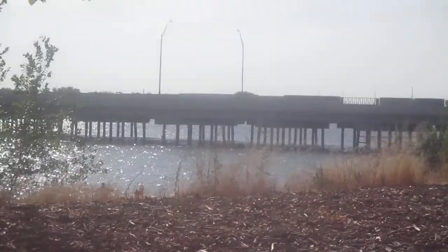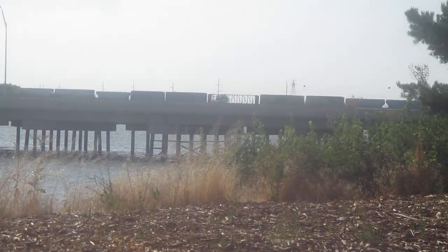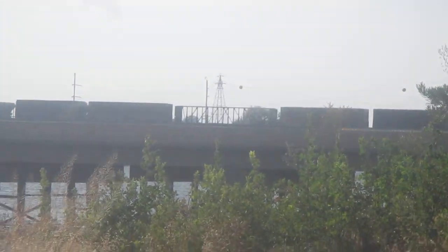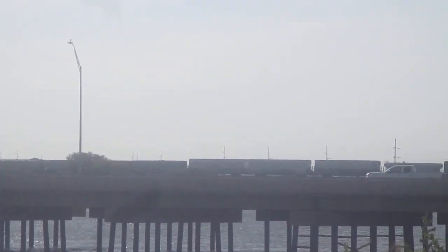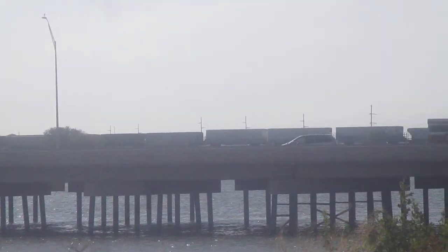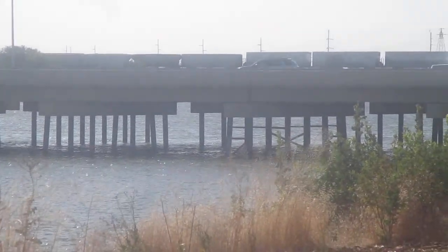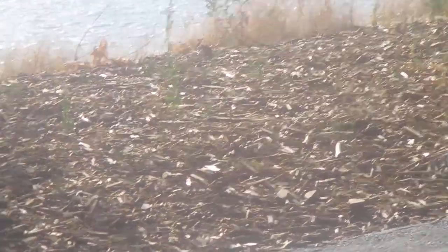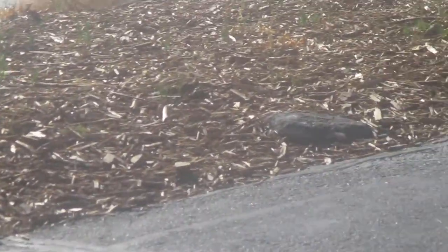That big gap between the boxcars is a center beam car. Mighty long train — it's May 20th. Pretty much the TFX on its way back to Rupert.